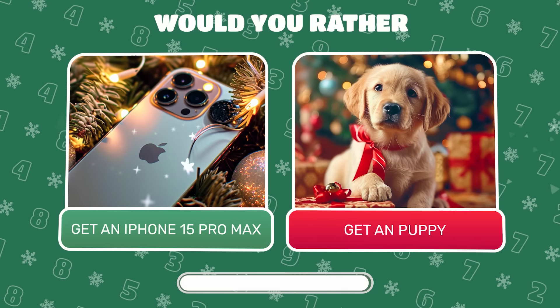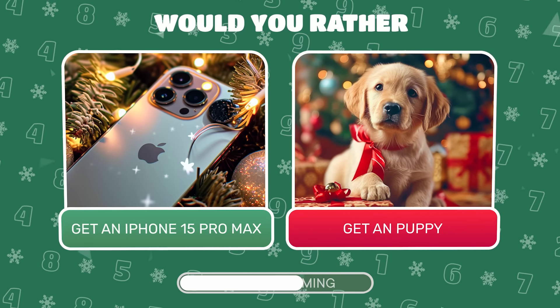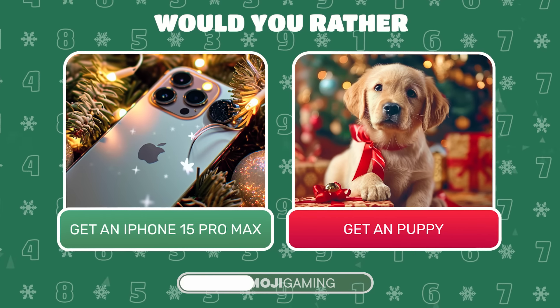Dream big this holiday. Choose your ultimate gift — the latest iPhone 15 Pro Max or an adorable puppy? Share your choice in the comments.